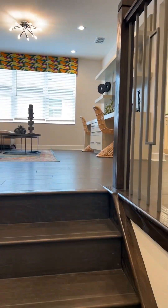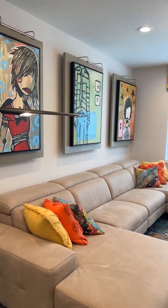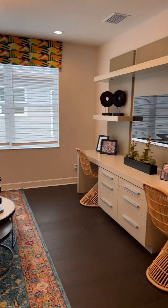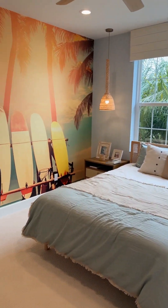Now it's time to explore upstairs. Here we have this cozy loft space, which can have many different uses for your family. There are three bedrooms and three bathrooms up here, so I'm just going to walk you through each one real quick.